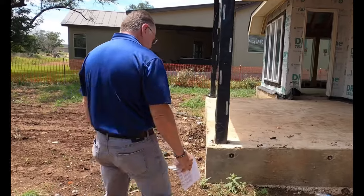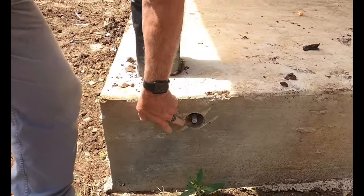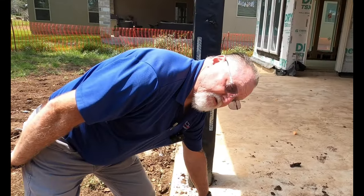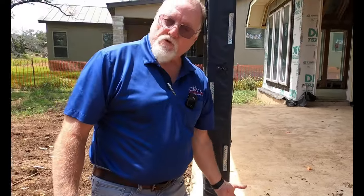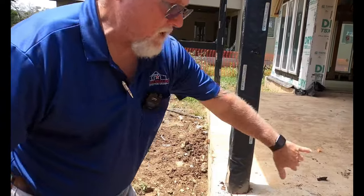Another thing they need to do is fill these post-tension caps. I'm glad to see that they're using these plastic covers. Underneath that plastic cover is the actual post-tension cable where they have cut off. By using that plastic cover, it's going to prevent the rust from forming at that end. But they do need to grout cover all of those.